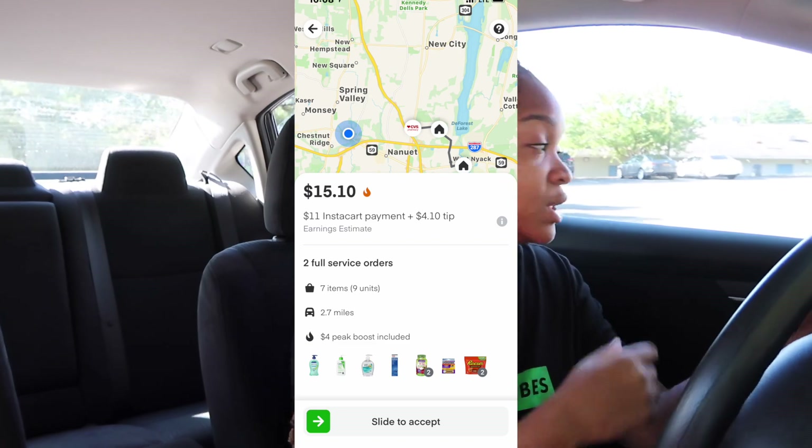Hey guys, it's your girl Hermes. Welcome back to my channel. So I am going to CVS. I got a stacked order for Instacart.